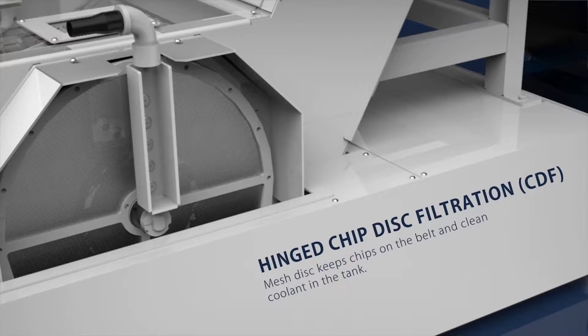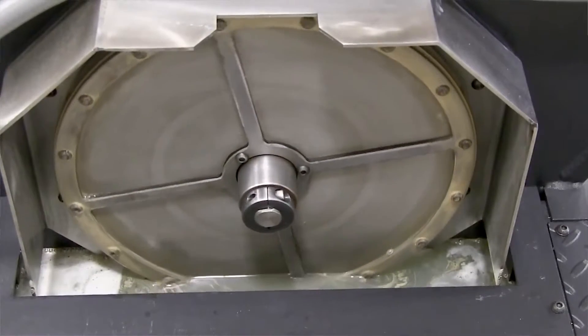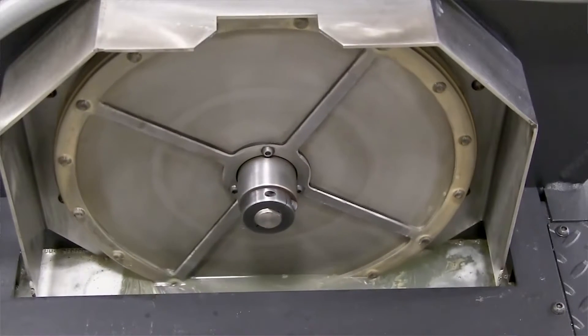Our patented chip disk filtration system is designed to keep chips and fines out of your coolant tanks and lines, allowing you to maximize the life of your coolant and your machine tool.